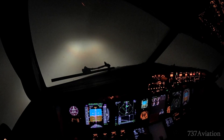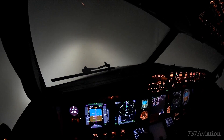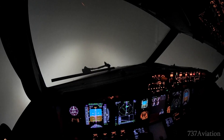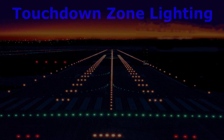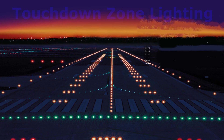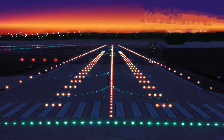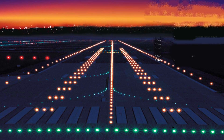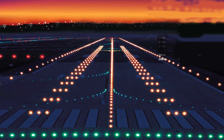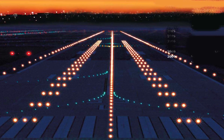In an attempt to provide additional visual cues during this critical phase of landing, a new supplemental lighting system was developed known as touchdown zone lighting. Touchdown zone lights are embedded in the runway and extend from the landing threshold to a point 3,000 feet down the runway. They use 100 to 200 watt bulbs and are placed in sets of three on both sides of the runway centerline.